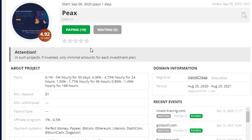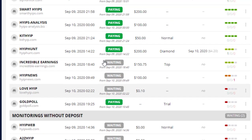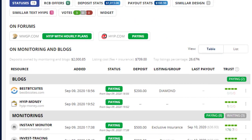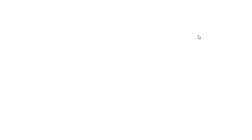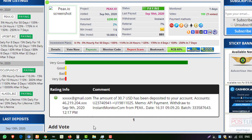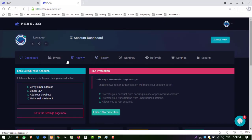Before depositing, I want to show you the paying status of this website on monitors. You can see this monitor is showing the status as 'paying' — 10 paying monitors. All these monitors are showing the website status as paying, except a few that I think are still waiting for their withdrawal. I checked on this monitor — also showing 'paying'. Withdrawal is hourly — you can withdraw hourly from this website. Do your own research before investing.